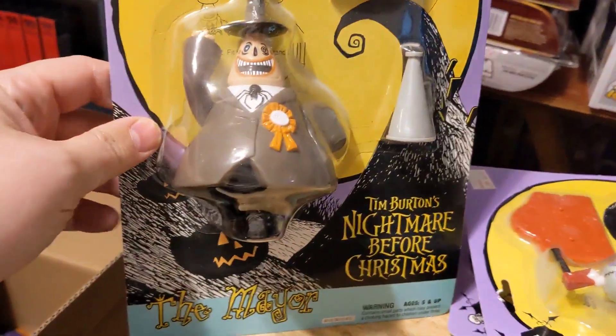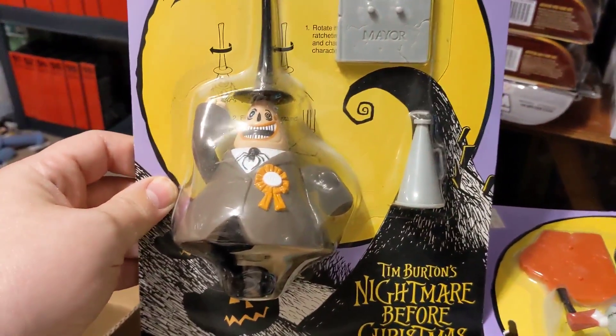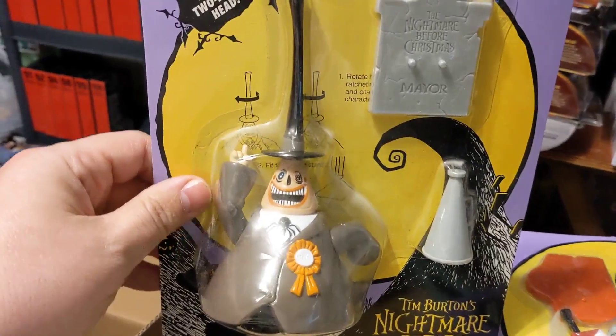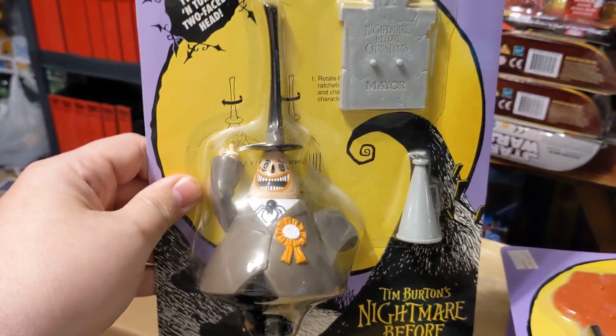So, these figures are packaged very weirdly. They're not in normal bubbles, which kind of makes them hard to stack — they don't stack well at all. But they did do most of the major characters.